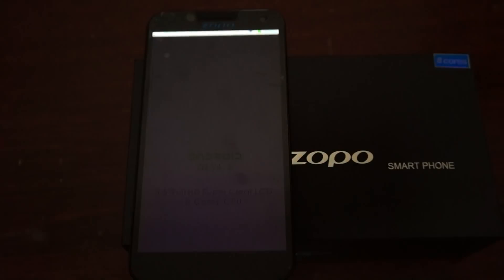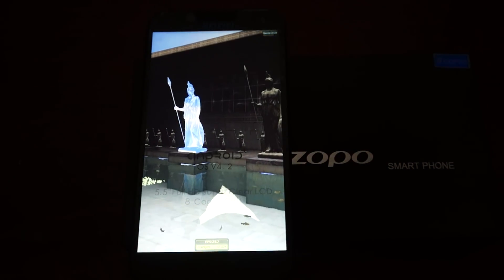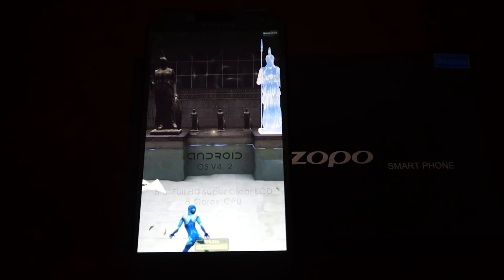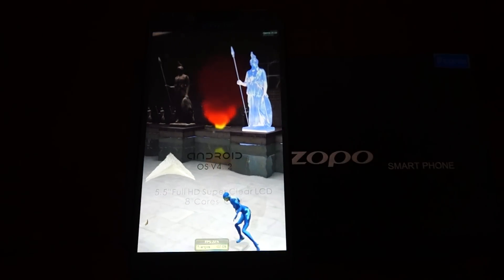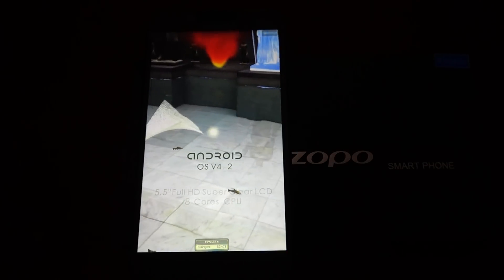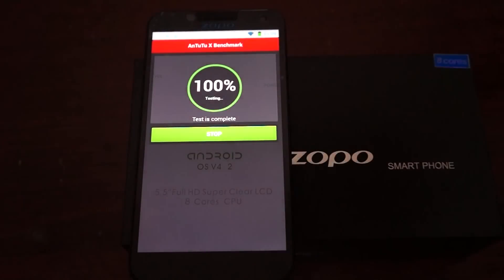This is a 5-inch IPS screen phone with a 1920 by 1080 pixel resolution screen. It's running Android 4.2 Jellybean, supports 3G WCDMA 850 and 2100 MHz, quad-band GSM so it works worldwide. Bluetooth 4.0. For the GPU it has a Mali 450 graphics chip.